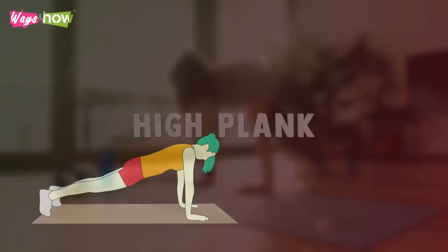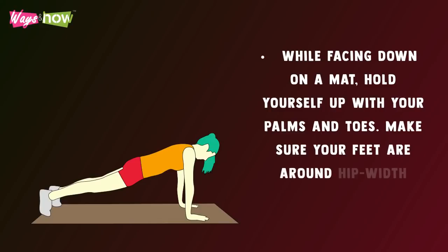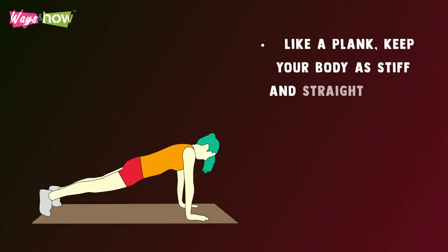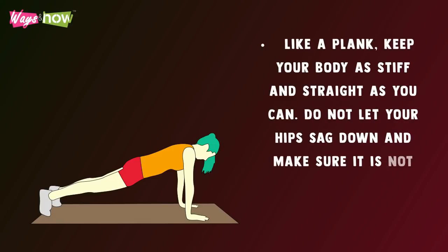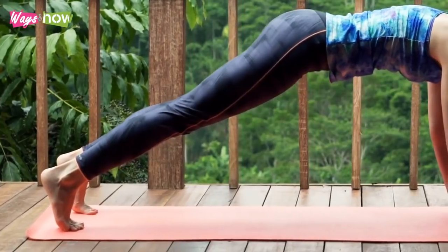High Plank — while facing down on a mat, hold yourself up with your palms and toes. Make sure your feet are around hip-width apart. Keep your body as stiff and straight as possible — do not let your hips sag down and make sure your butt is not raised toward the ceiling. Hold this position until your timer runs out.